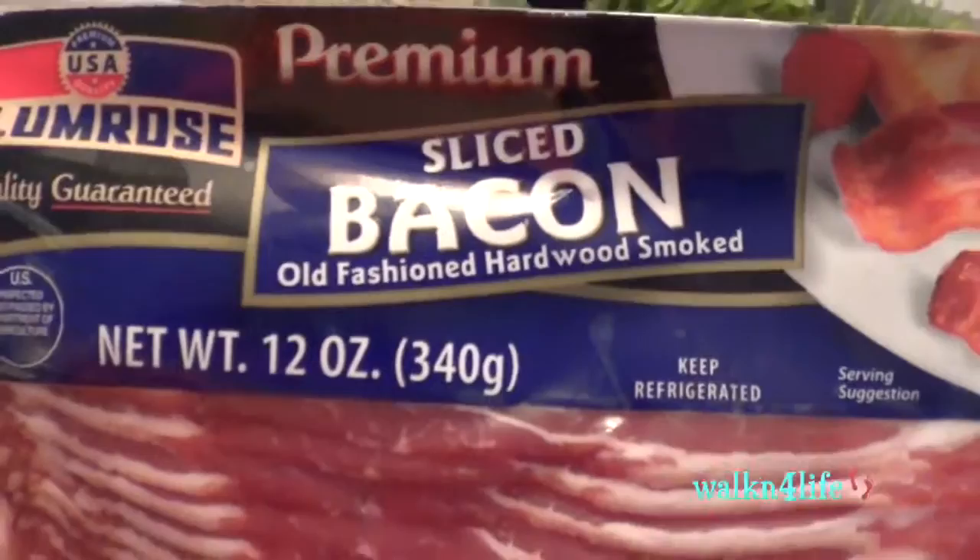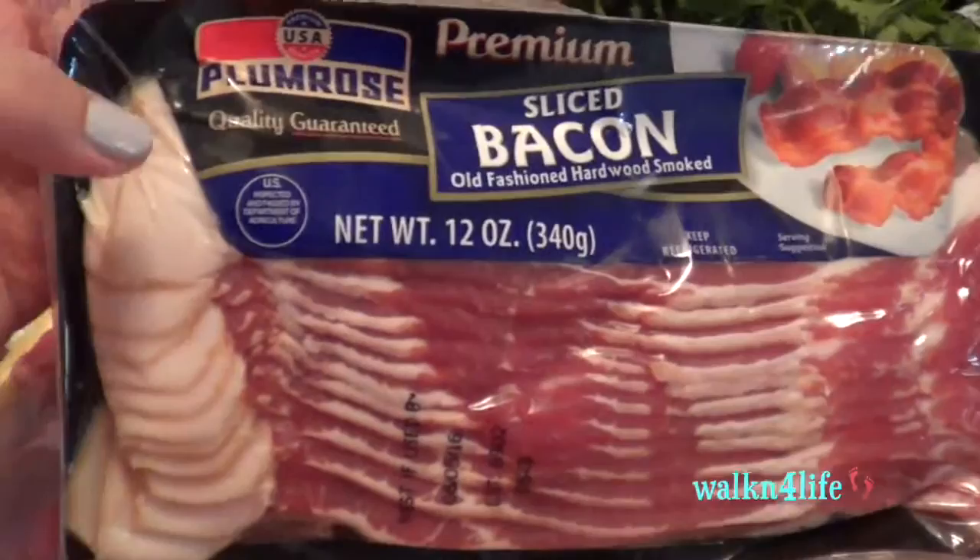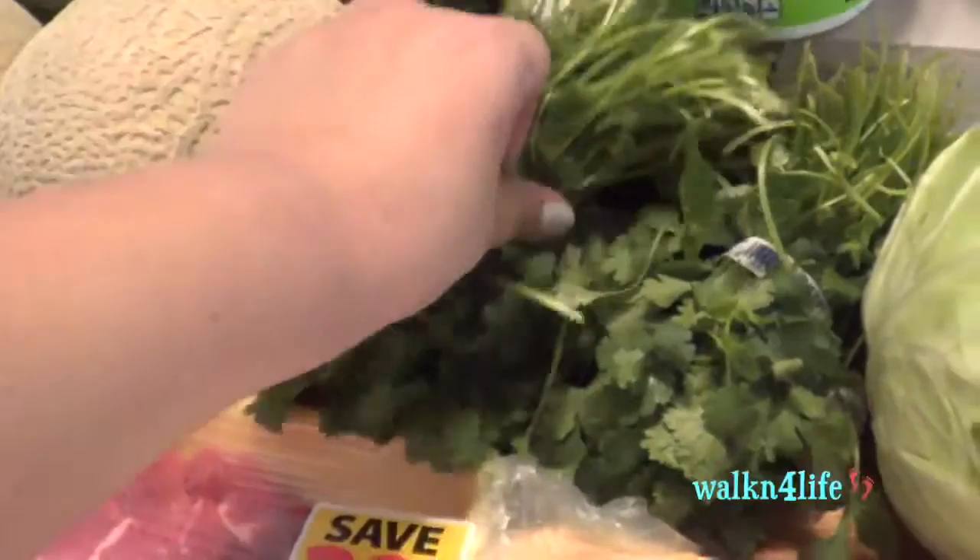I have the Plum Rose premium sliced bacon — this is so good. Typically I get the sugar-free, which is so good, but they didn't have any. I got two bushels of cilantro — I like to use one for salsa and one for my tuna.